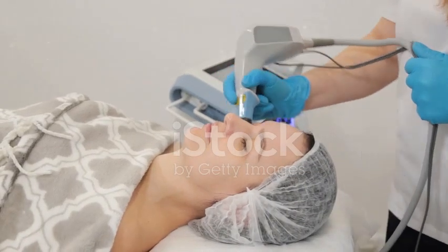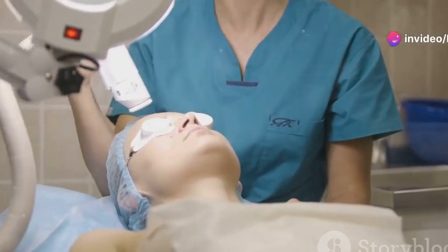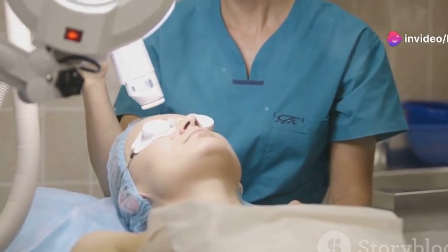Our third clue shows lasers at work in beauty treatments. Whether it's for hair removal or skin rejuvenation, lasers are a go-to in the world of healthcare and beauty.